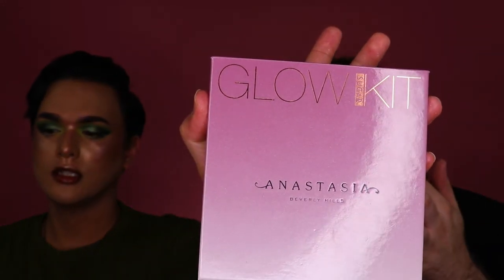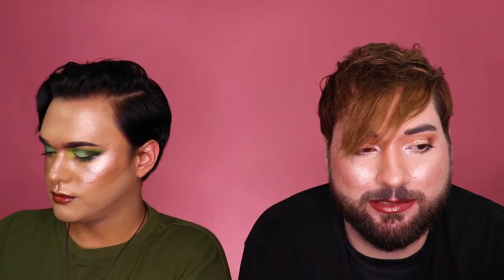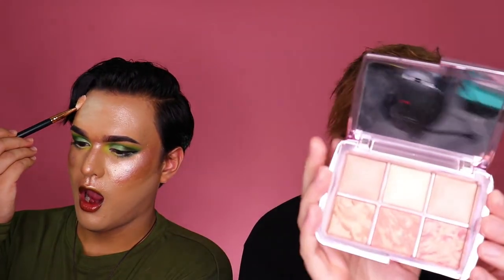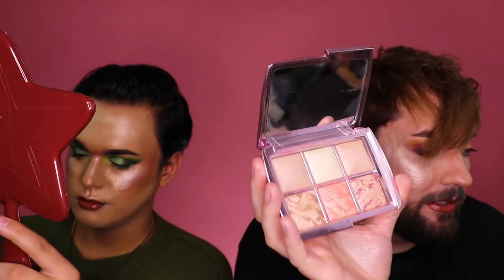Down to the palettes. I got the Anastasia Beverly Hills Glow Kit in the shade Sugar — it comes with four removable highlighters, which are really nice. And then my first palette is one I talk about all the time because I love it — the Hourglass Ambient Lighting Edit Volume 4. This one has one technical highlighter and some shimmery setting powders. I'm gonna go in and put them all on. Set it and forget her.